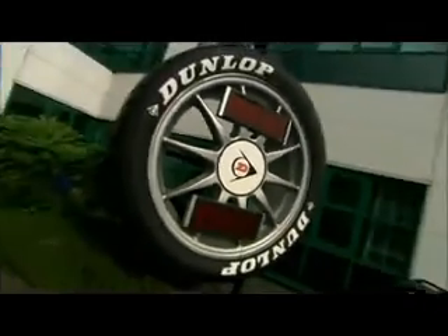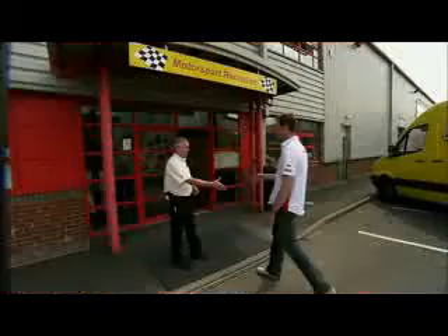My name's Matt Neil from Honda Racing. I've used and abused thousands of race tyres over my career. But today, Dunlop have invited me to come to the inner sanctum so I can see exactly how the best racing tyres in the world are made.